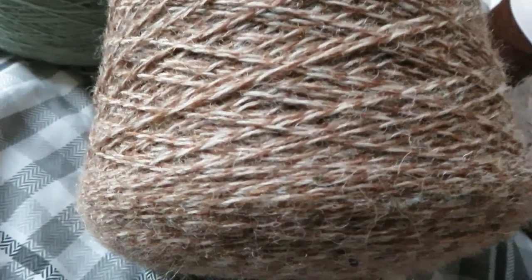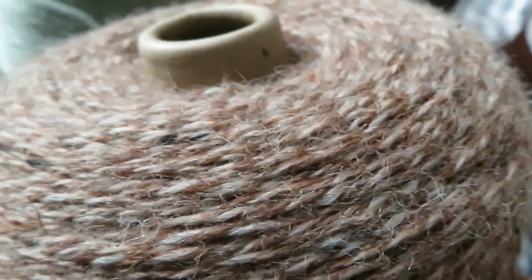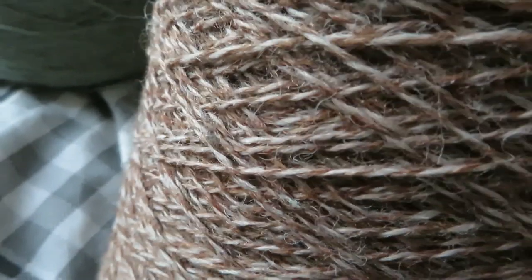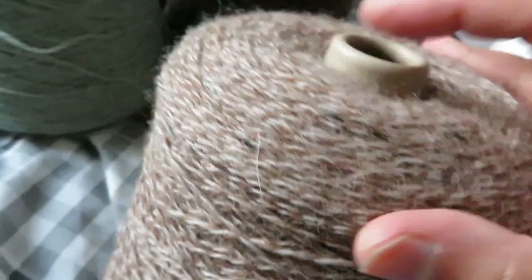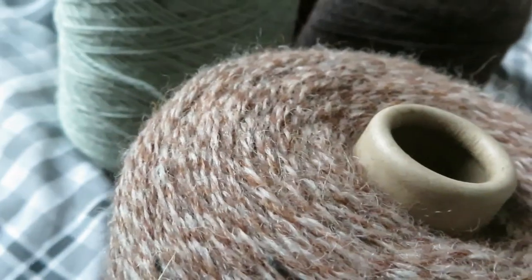Let me get the band off this one. I wasn't sure about this online — this tweed effect. It's a shade called Finland Tweed, and it's a mid-brown with a lighter beige — a mottled, tweed effect. I love tweed fiber; it's one of my favorite fabrics. But I've noticed what I like in fabric doesn't always translate into yarn. Now that I have it in hand though, I really like the look of these two shades together. I think that's a nice, basic shade to have. I am very curious to see how it knits up in garter stitch.